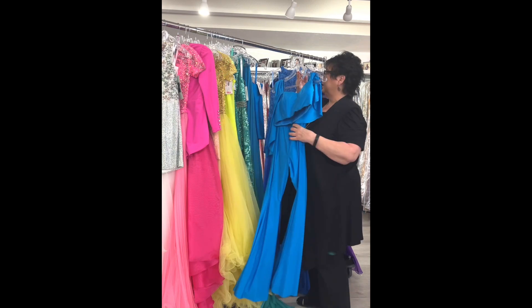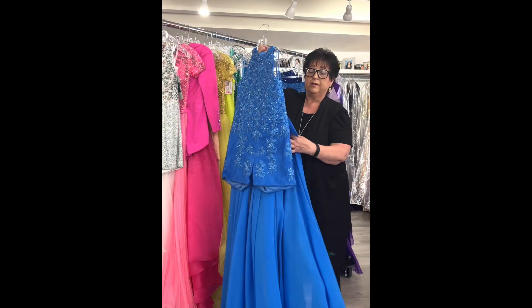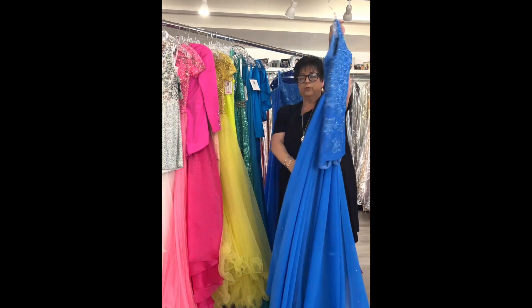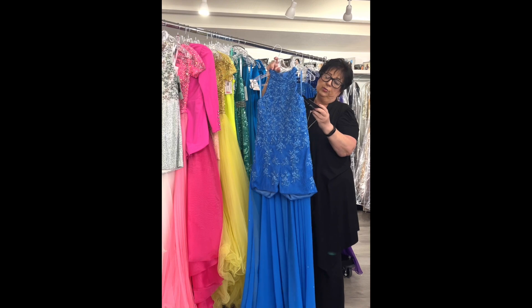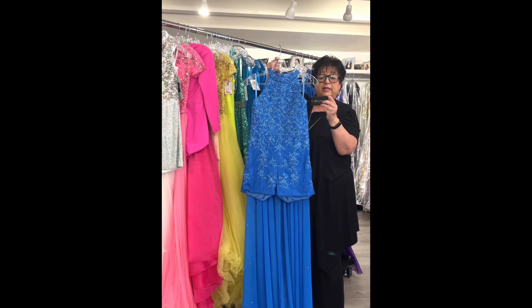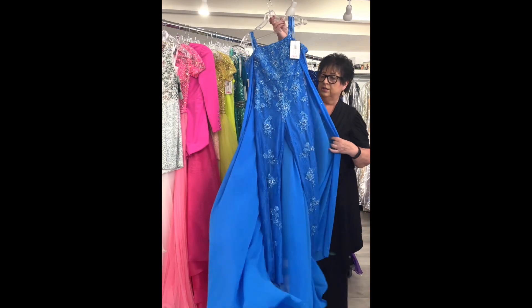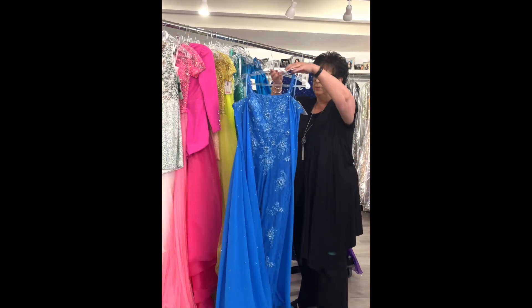Beautiful orange — a really soft, almost creamsicle orange. It has a little cape sleeve that's going to move beautifully on stage, crystals across the top, a ruched bodice with a crystal band, and beautiful silky organza fabric with a pretty flow. Little girls size 14, they're calling it orange, original price $399, on sale for $149.